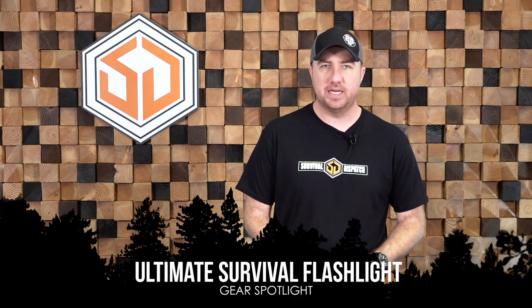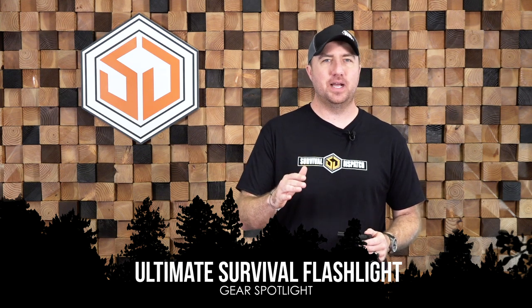Hey guys, John Faulkner here with Survival Dispatch, and today I'm going to talk about my favorite survival flashlight. I know what you're saying right now — how can you pick just one? Well, when I talk about survival flashlight, I'm not saying maybe the best EDC light or the best long-distance light, but in a survival situation I definitely want to have one or a couple of these on hand, and I'm going to tell you why.